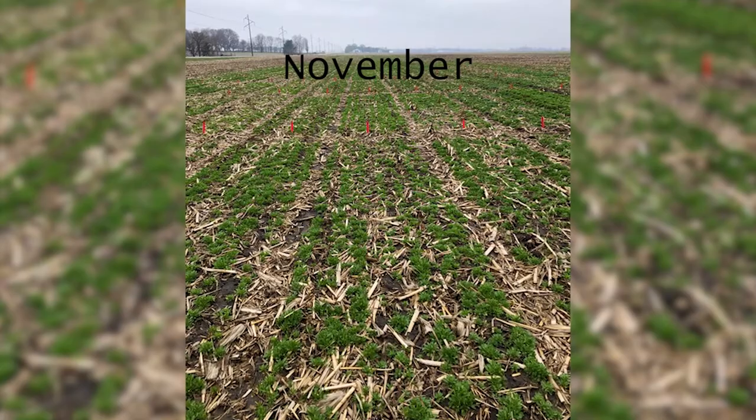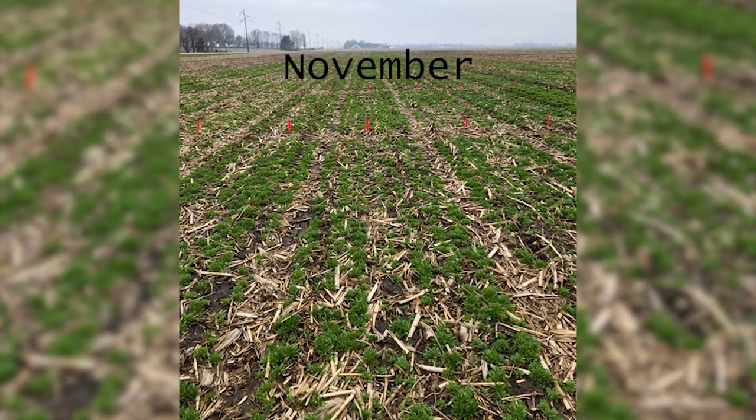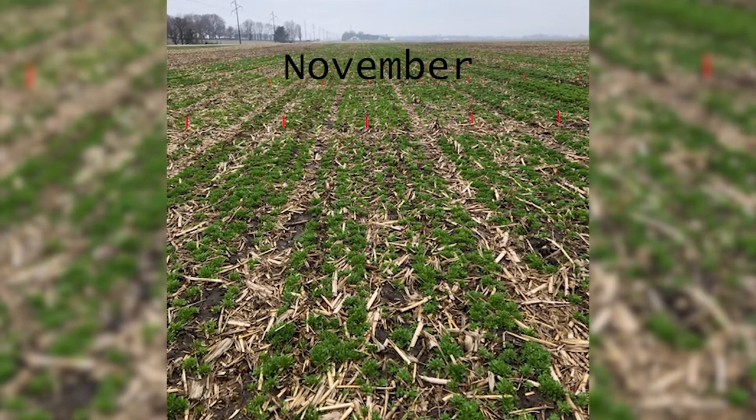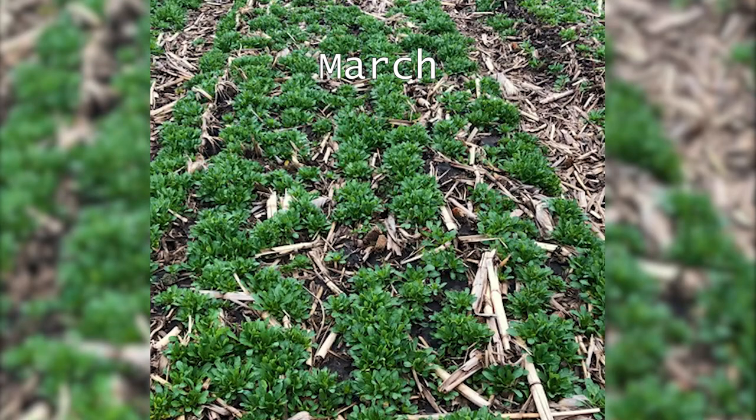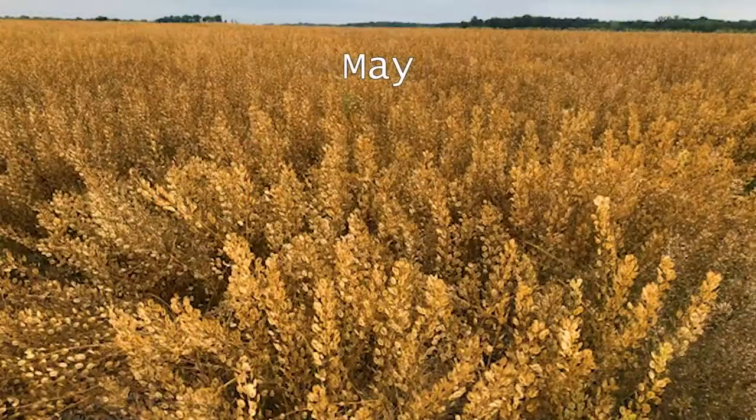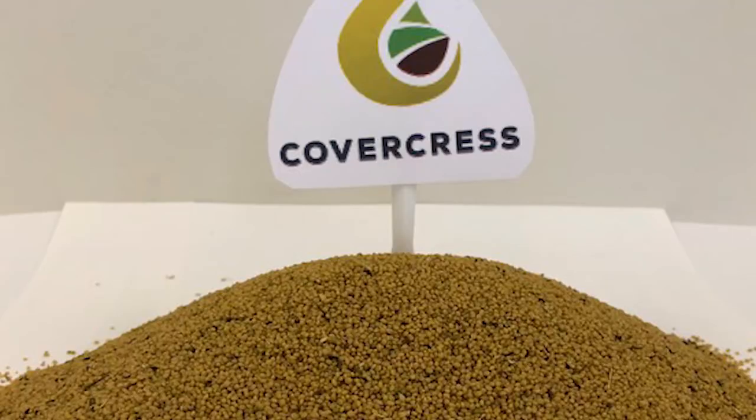Development of Covercress has had several goals. First, for it to establish quickly in the fall and at the first signs of spring to provide soil cover, especially for those big early spring rains. Secondly, to obtain high yields with harvest by mid-May. And third, to produce grain quality similar to that of canola.